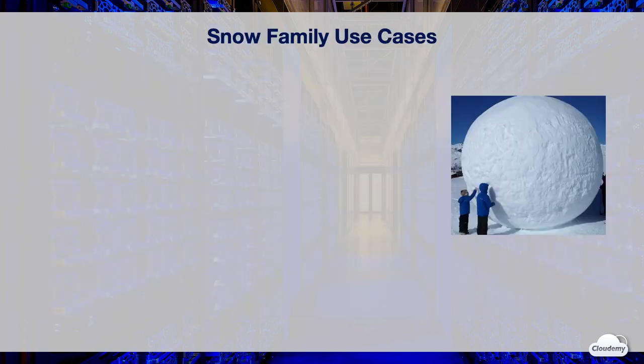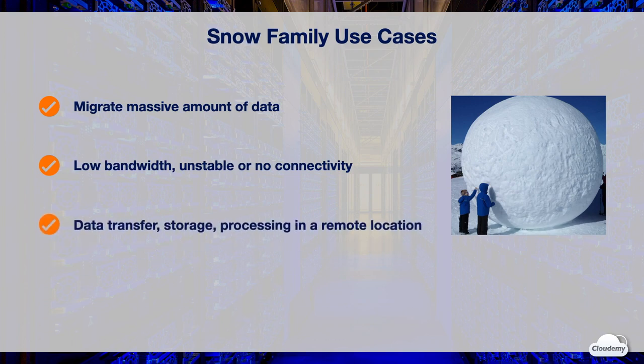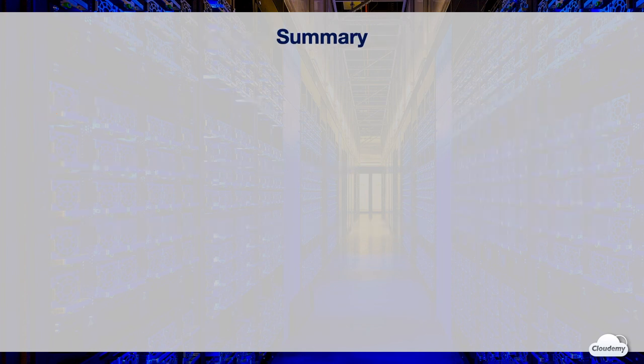Snow Family supports a variety of data transfer use cases. You can use Snow devices to migrate massive amounts of data when transferring over the internet or a dedicated connection would take longer than physical transportation. You can use Snow devices to transfer data when it is generated in a low-bandwidth environment with unstable or no connectivity. You can also use Snow devices to leverage AWS edge computing when you need data transfer and storage while processing in a remote location.